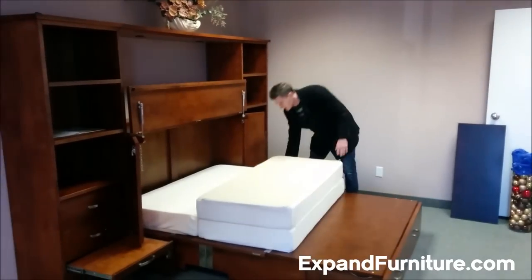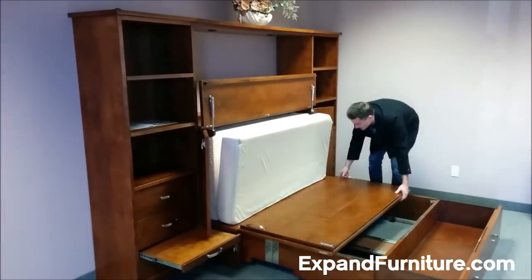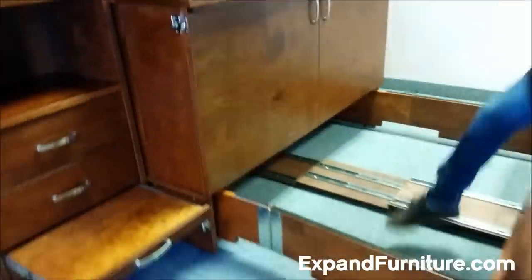The cabinet bed is an easy hidden bed solution with no mounting required. This is completely freestanding and simple to set up. Visit ExpandFurniture.com for more information.